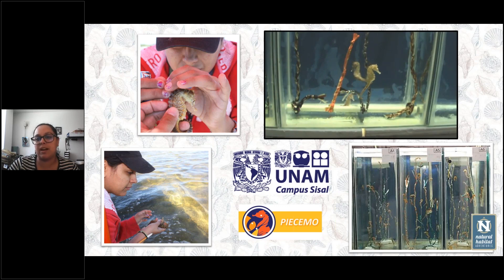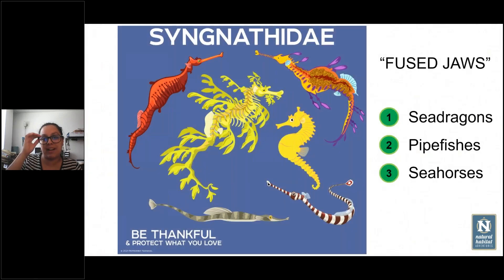We are able to keep them in captivity, to breed them in captivity, and that helps diminish the illegal market. We can also repopulate some areas on the coastal shores. That's basically what I was doing over there, and from that experience I learned a lot about seahorses, which is what I want to share with you today.